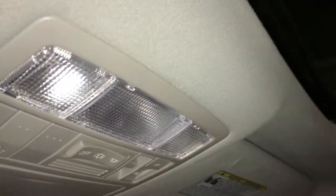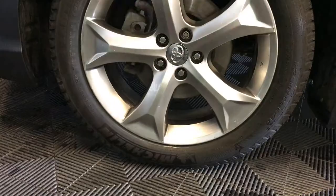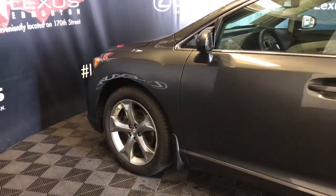Overhead lighting. Three integrated garage door openers. Sunglass holder. Auto-dimming rearview mirror with compass. 20-inch wheels with wheel locks. Keyless entry. Aftermarket engine remote start.